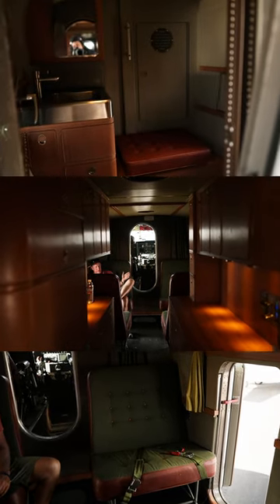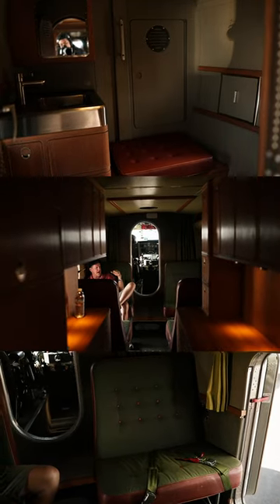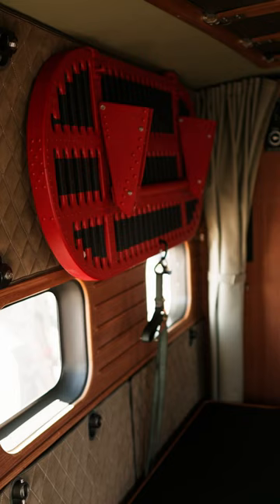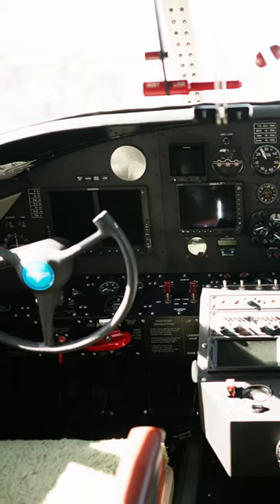Well, this interior is pretty incredible. It's like stepping onto a Gulfstream almost. Oh my goodness. Extraordinarily nice Albatross. To give you an idea, this is a swim platform. We've got some storage right here, and then up front we have seating in the cockpit.